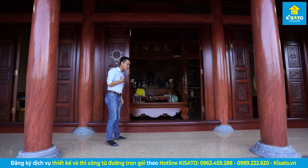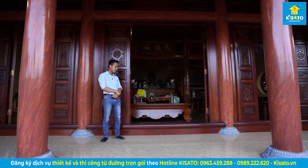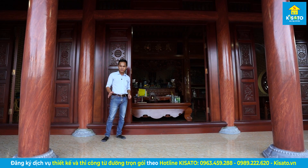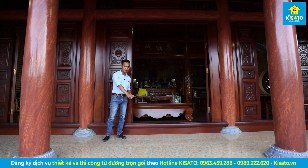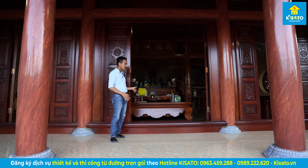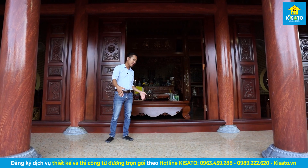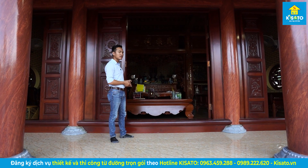Ở đây thì quý vị thấy cũng có một vài sự khác biệt một chút. Những công trình mà chúng em chia sẻ trên kênh thường thì vị trí này chúng ta sẽ lát gạch đỏ, bên trong nhà cũng thế. Riêng công trình nhà chú thì đang lát gạch ceramic ở phía hè này, bên trong thì lát gạch thẻ giả gỗ.